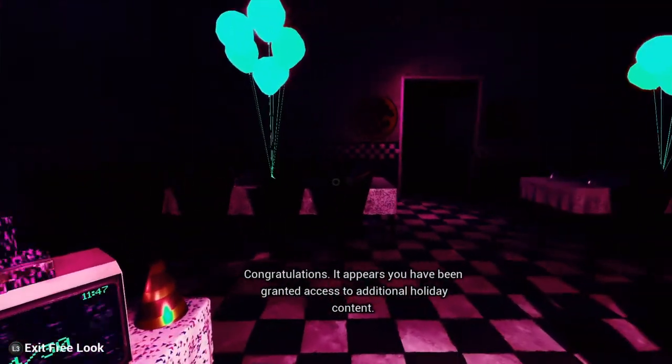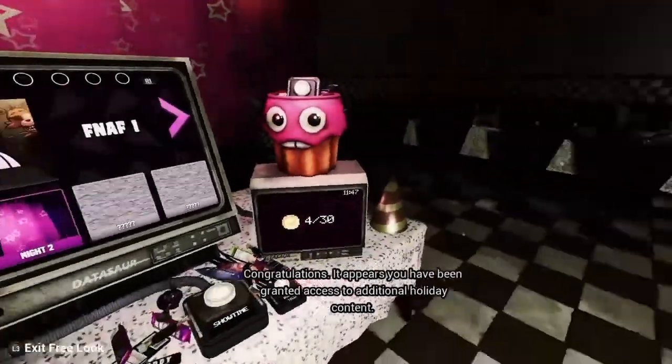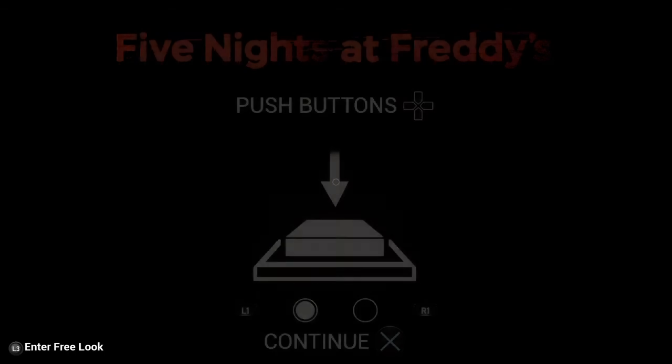It looks like Jeremy doing congratulations. It appears you have been granted access to additional holiday content — press the special button in the candy pail to enter the Halloween hub. Let's just ignore what he's saying. Keep in mind that this DLC — just ignore exactly what you're saying.